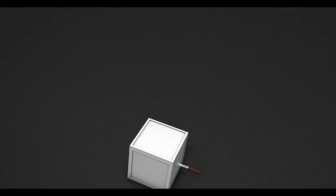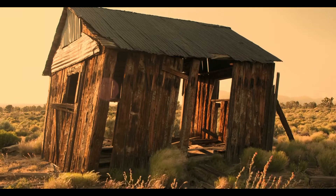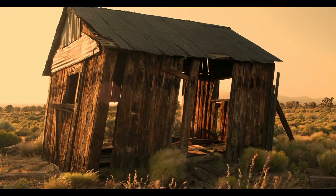So, here comes the question: are you ready to shift to this second home? Let us know in the comments section below.